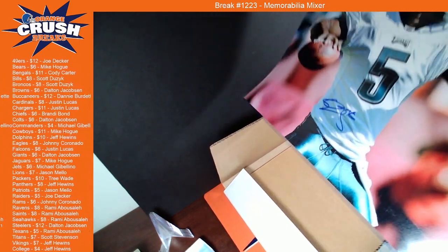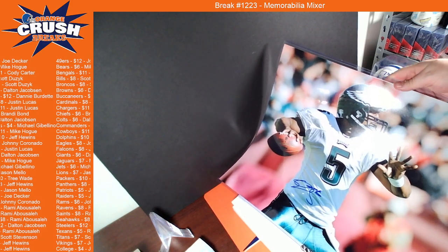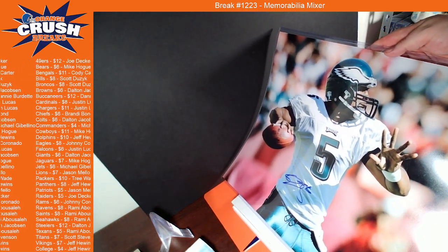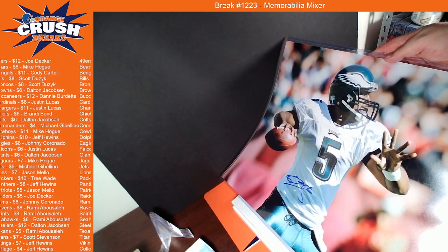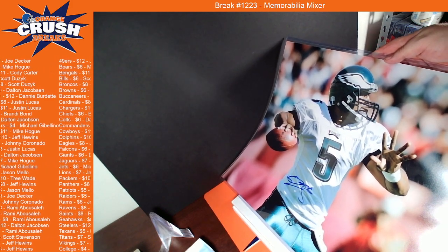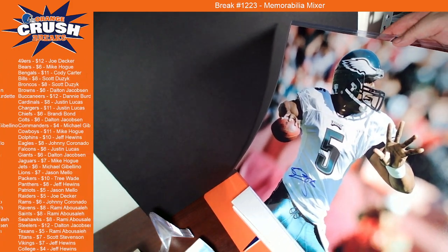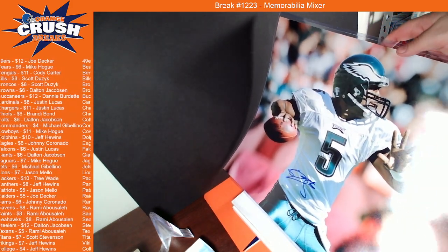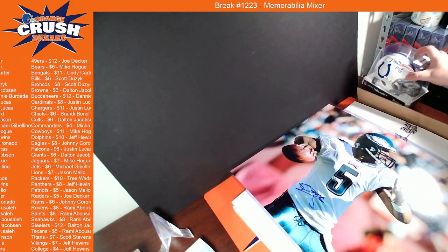It's gonna be Donovan McNabb. So there you go — Donovan McNabb. Cool photo there. Nice prominent signature. So there you go, that's our hits.